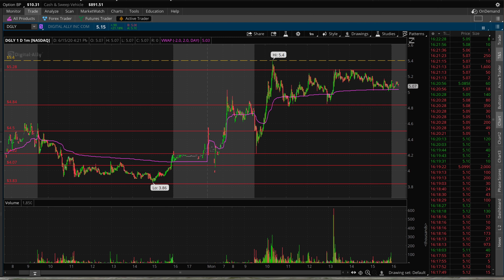$5.40 is the ultimate resistance to break for a push higher and a push back up to $7.00. Alright, that was DGLY — thanks for watching! Make sure you give the video a like and subscribe if you haven't. Drop your opinions down below and I'll see you in the next one. I appreciate the over 1,100 subscribers — means a lot!